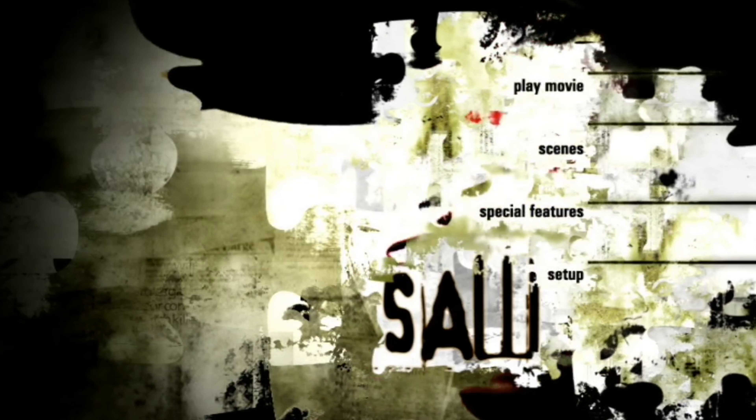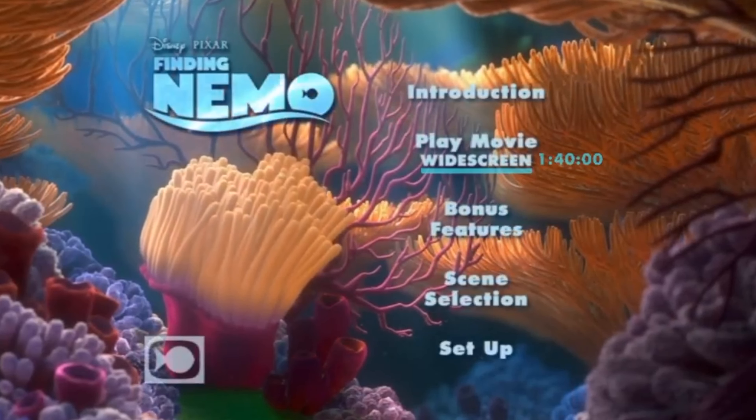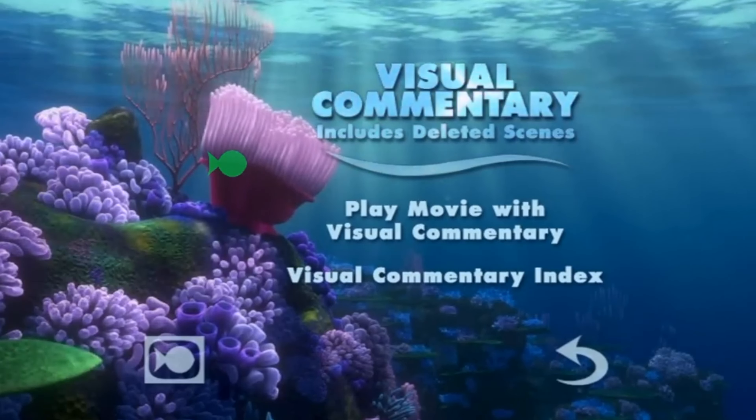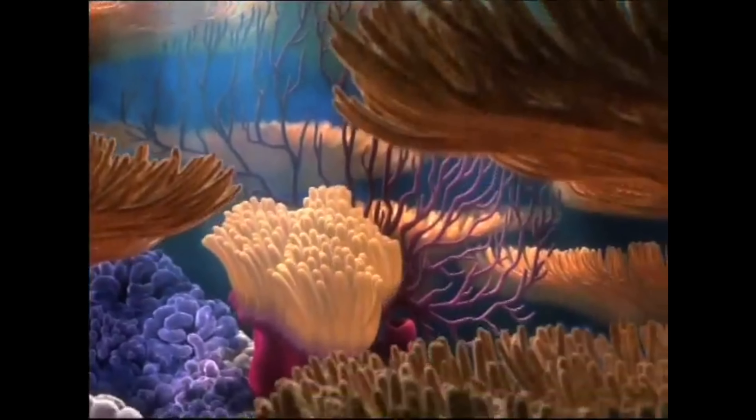Even the Saw DVD menus go disgustingly hard. What's a better way to gear yourself up for the bloodbath you're about to witness than with an intro like that? The Finding Nemo menu, although having a very simple layout, is possibly the most relaxing menu I've ever seen. Exploring it is about the same experience as Shrek 2 — fun to explore, great music, and very immersive. If I was on my deathbed and all I had playing in the background was this menu, I'd probably be at peace.